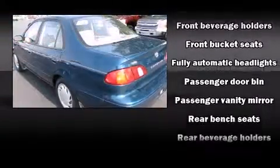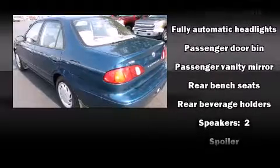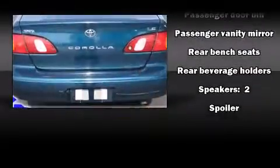Toyota infused the interior with top-shelf amenities, such as front bucket seats, fully automatic headlights, and much more.